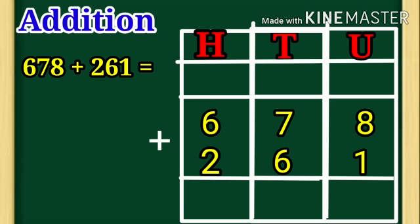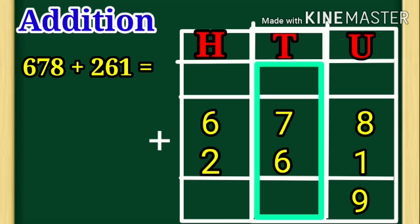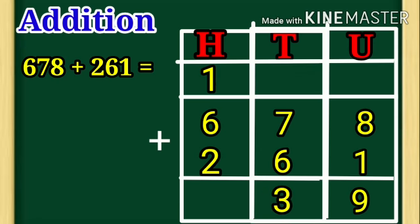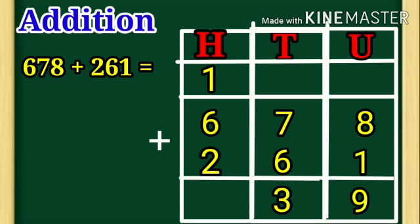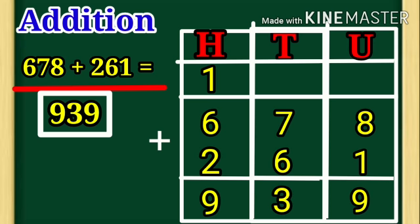Start from unit side. 8 plus 1 is equal to 9. 7 plus 6 is equal to 13. Here, 3 is under tenth place and 1 carry forward to hundred place. So, 1 plus 6 is equal to 7, and 7 plus 2 is equal to 9. 9 is under hundred place, 3 is under tenth place, 9 is under unit place — that is number 939. So children, 678 plus 261 is equal to 939.